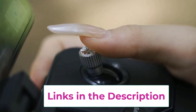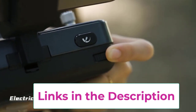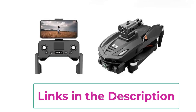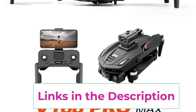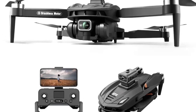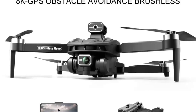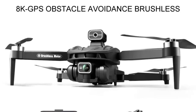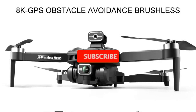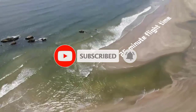Its dual camera system provides versatile shooting angles, allowing users to switch perspectives seamlessly for a truly immersive experience. What sets the Xiaomi V168 apart is its advanced 5G GPS technology, offering precise positioning, smooth flight control, and real-time transmission over long distances. Whether you're filming in a bustling cityscape or out in nature, this drone ensures reliable connectivity and smooth footage, even in challenging environments.